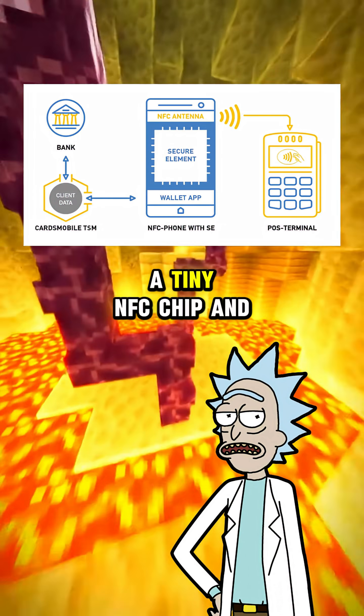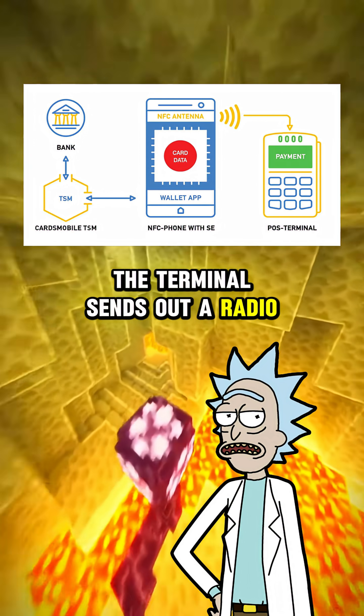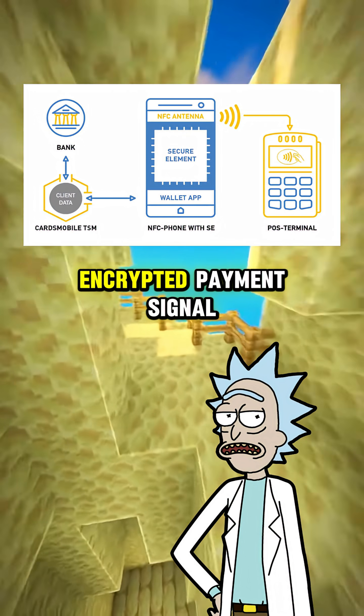Your card or phone has a tiny NFC chip and an antenna. When you tap it against a payment terminal, the terminal sends out a radio frequency field that powers up your chip just enough to send a unique encrypted payment signal.